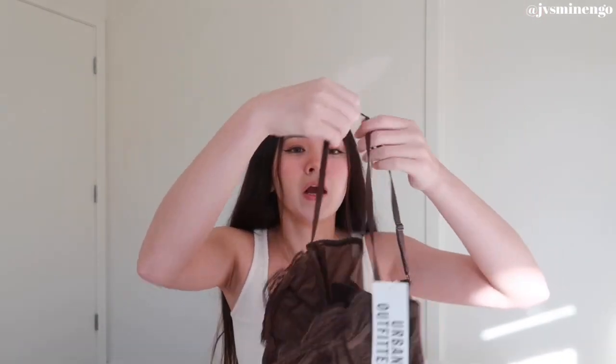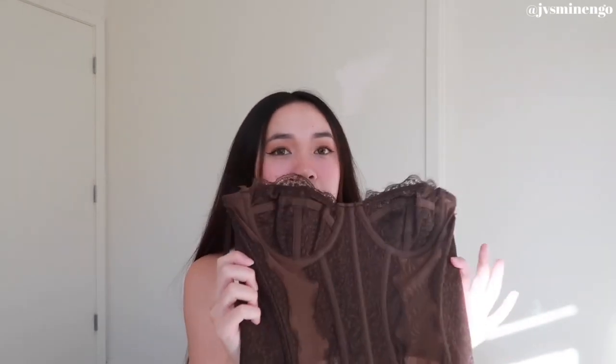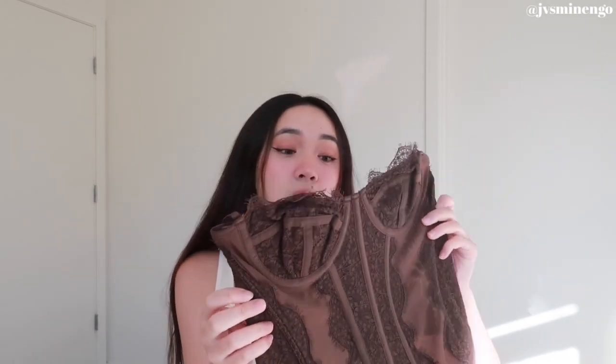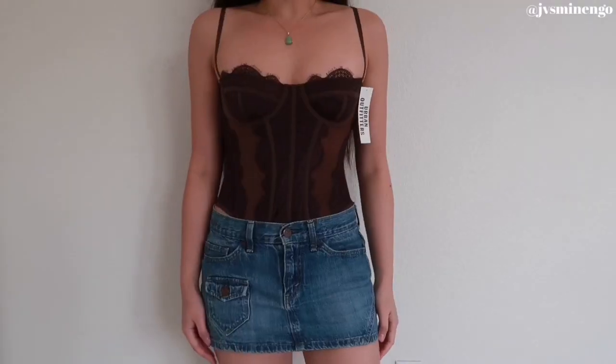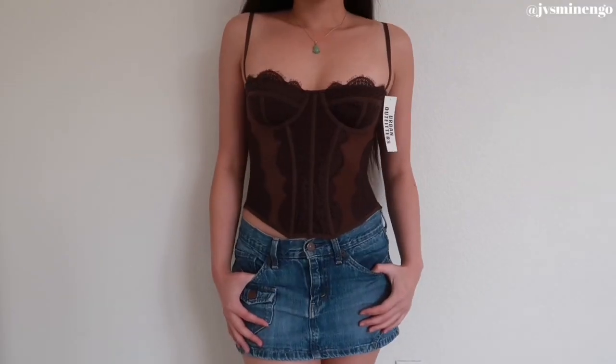The first item is this really cute corset top. If you guys watch my hauls, you know I literally love these corsets — I have it in like every single color. I love this brown one, and when I saw that they restocked I had to get it. I've been seeing so many girls on Instagram and Pinterest wearing them. I do suggest sizing up though — I'm normally a small and I got a medium and it's still pretty snug.